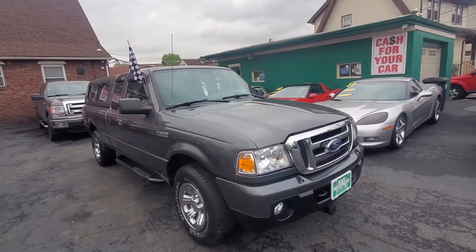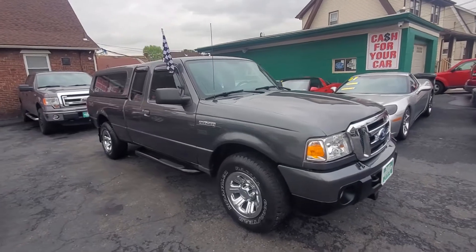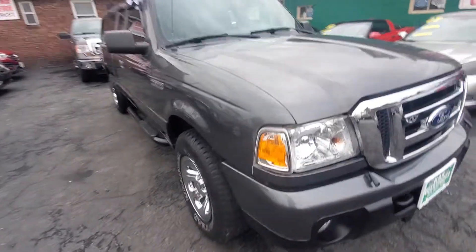This is a one-owner, no accidents, clean Carfax, extended cab. Let's go through it and show you how clean it is.